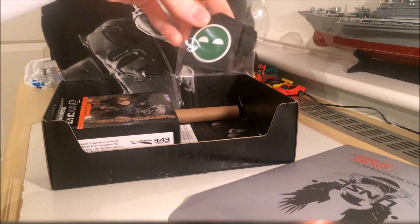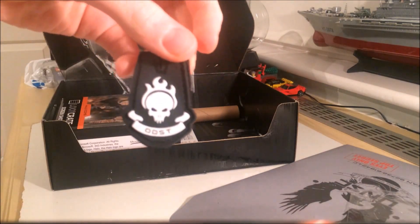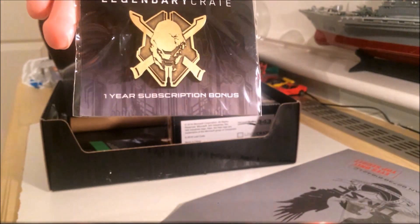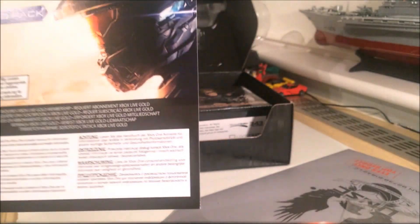We've also got velcro patches of the Superintendent and the ODST symbol. We also have the pin for the one-year subscription and the exclusive pin for the Battle for Earth crate, and the Halo 5 record.